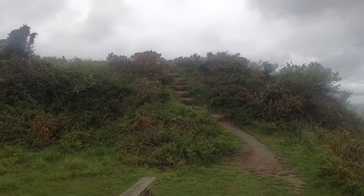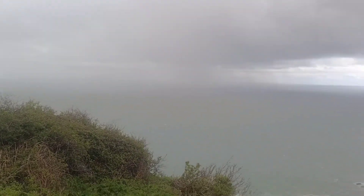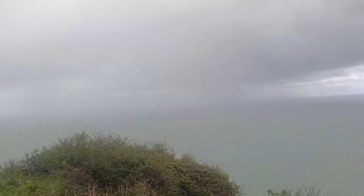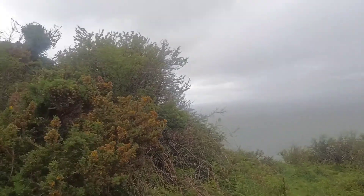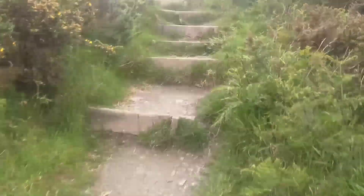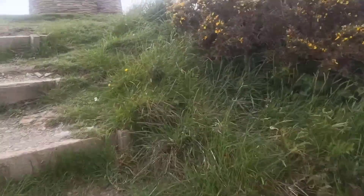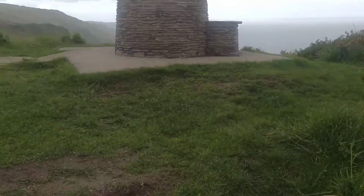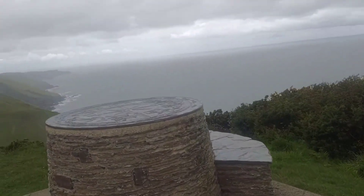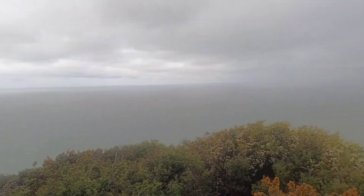We're coming to a place called The Viewpoint, and the weather's changed again. Look at that rain coming in — it's going to hit us any minute. But we're going to go up to the top and have a look at the view. That's The Viewpoint, and here's the rain.